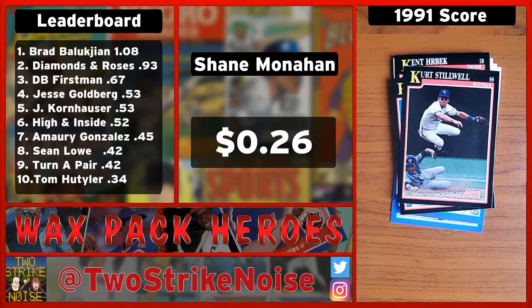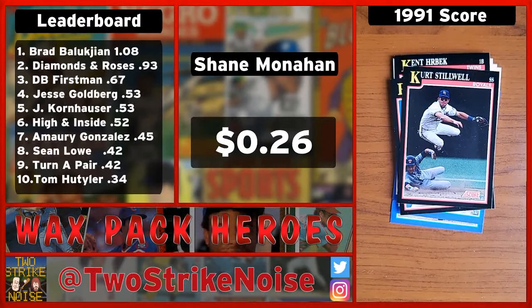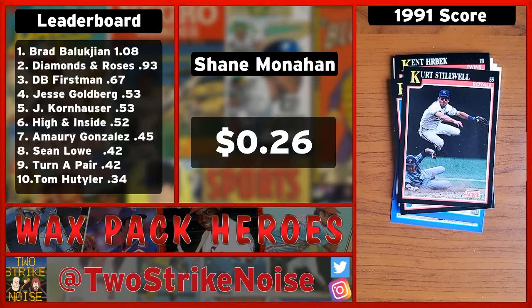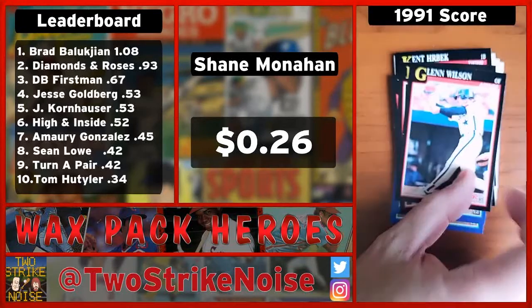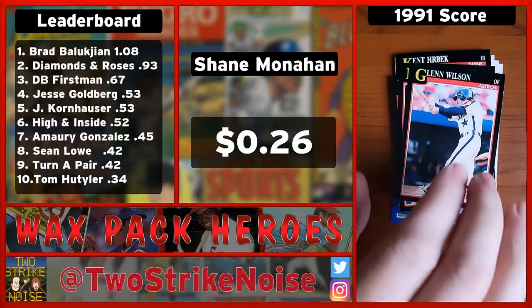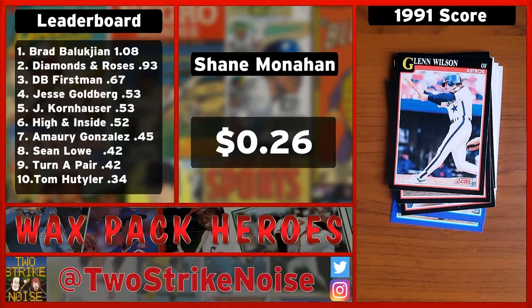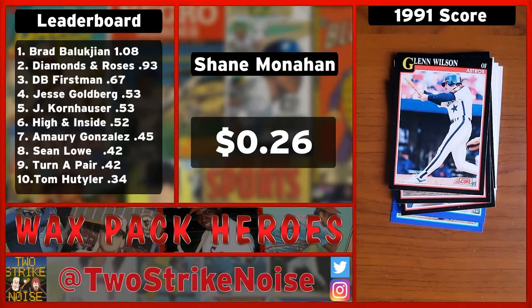In our top 10 list, the number 10 at the bottom is Mariners PA announcer Tom Hudler with 34 cents. You've got eight cents to break the top 10, and five cards left. Another Astro — another guy who would put up some good power numbers — Glenn Wilson. Not familiar. He does definitely have a mustache, salvage one point there. But apparently the Astros in the '91 season were going crazy with the two-in-one stirrups, so that's going to wipe it out for Glenn.